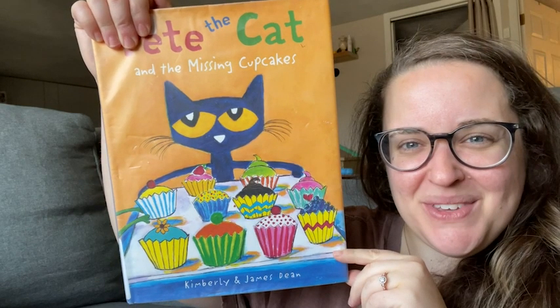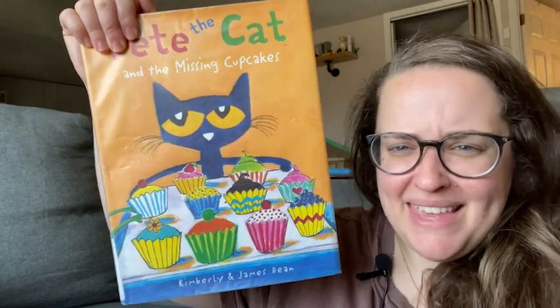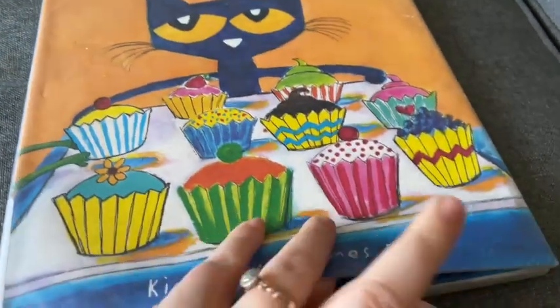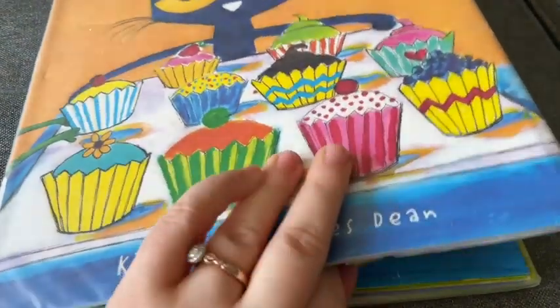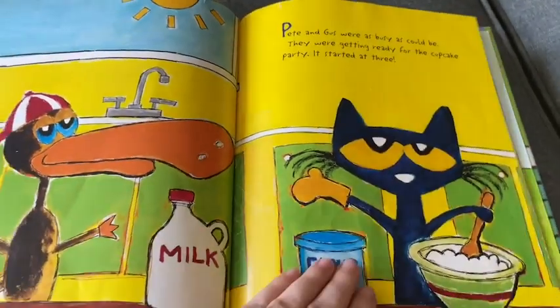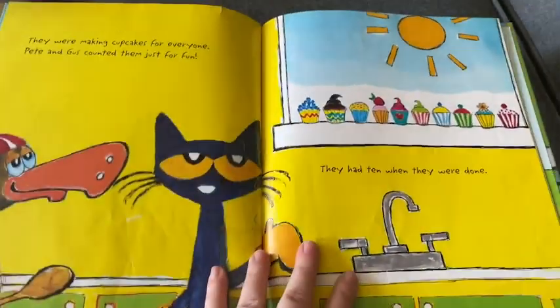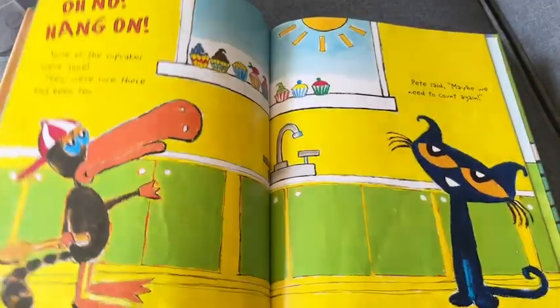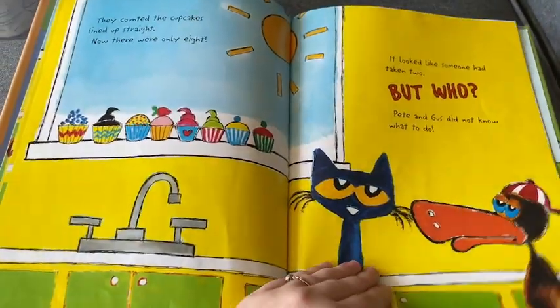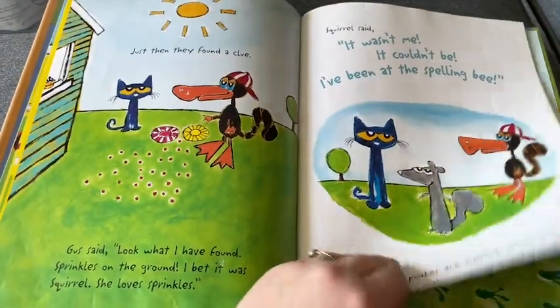Hey guys, it's Sam here with WTI. We're back with some Pete the Cat books. This is the Missing Cupcakes story — a really cute book all about Pete the Cat and his friend making cupcakes for a cupcake party, until they keep going missing.